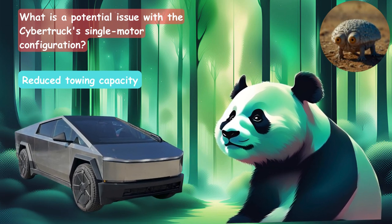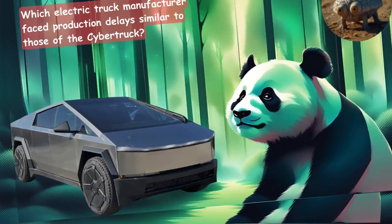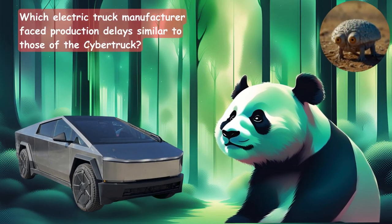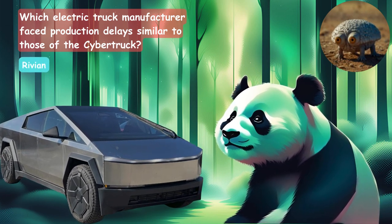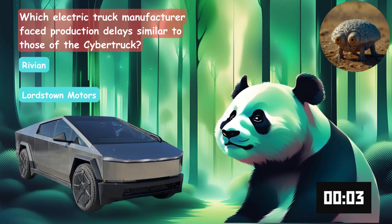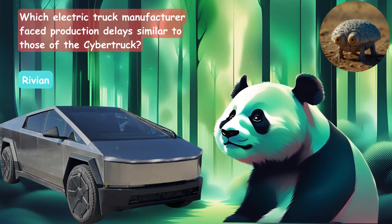You should see the truck pulls — this thing out-pulls a lot of cars and trucks. Which electric truck manufacturers faced production delays similar to those of the Cybertruck? Is it the Rivian, the Lordstown Motors, or the Bollinger? The answer is the Rivian.